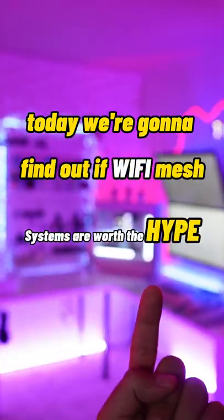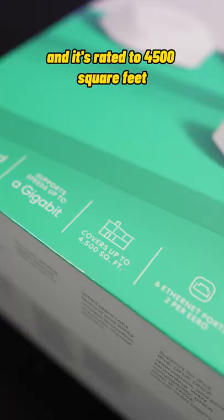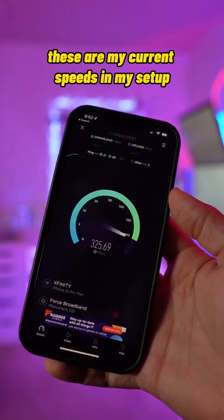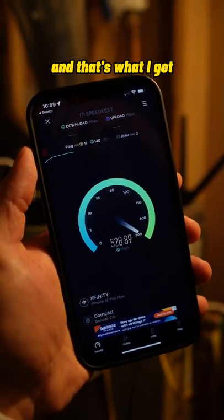Today we're going to find out if Wi-Fi mesh systems are worth the hype. I bought this Wi-Fi 6 mesh system from Aero — it cost me $200 and it's rated to 4,500 square feet and a gigabit of speed. These are my current speeds in my setup, and these are my current speeds right by the current router. Not bad — I pay for 800 and that's what I get.